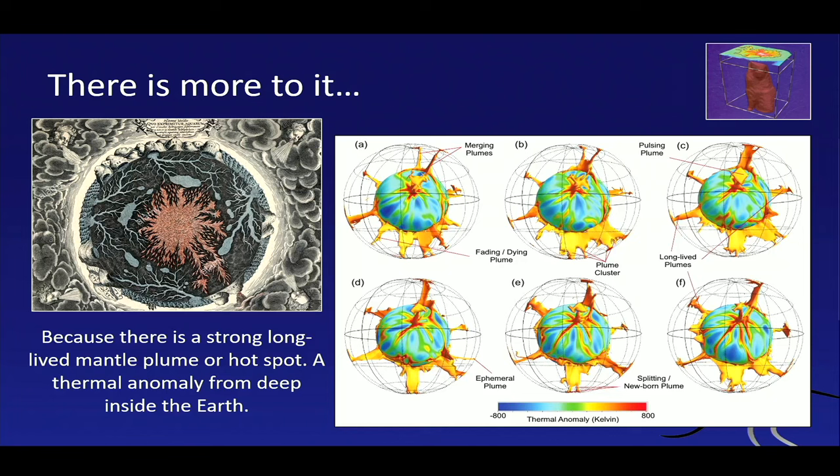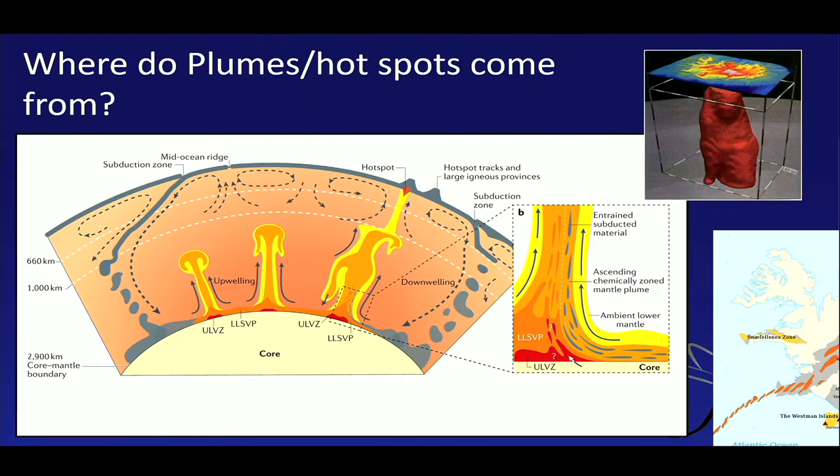So where do these plumes come from? We actually know only a little bit about them — it's very complicated. We know that there are subduction zones, for example in the Cascades in the US, but also in Japan and Indonesia, where material is pushed down into the mantle. We can image this material sinking all the way down, and once it rests there for some time, we believe it heats up from radioactive decay and then might actually rise up again. These are very long processes — they take thousands of millions of years — and we believe these plumes come from very deep, from what we call the lithosphere graveyard down at the core-mantle boundary.